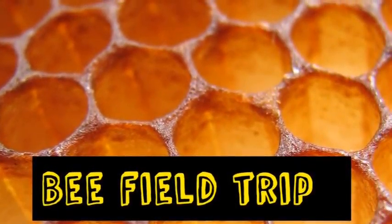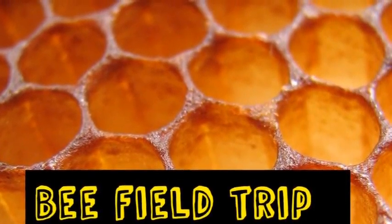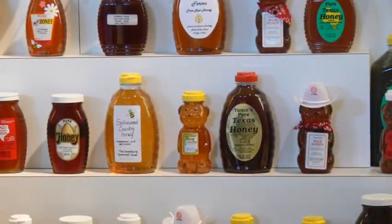Bee Field Trip. On our field trip, we went to Eastman Nature Center to study bees and learn how to help them.